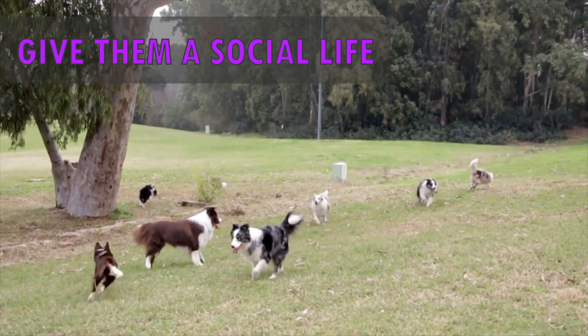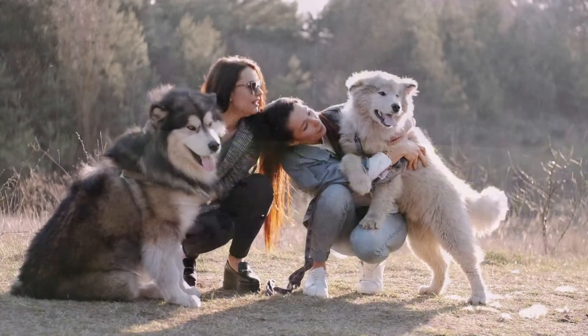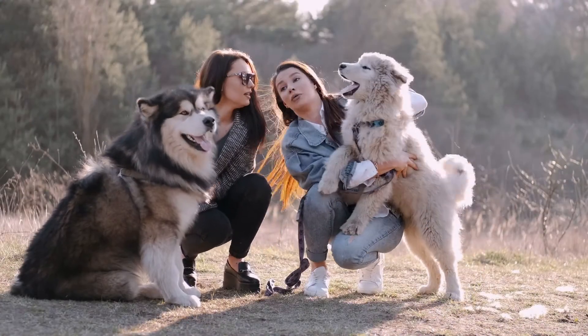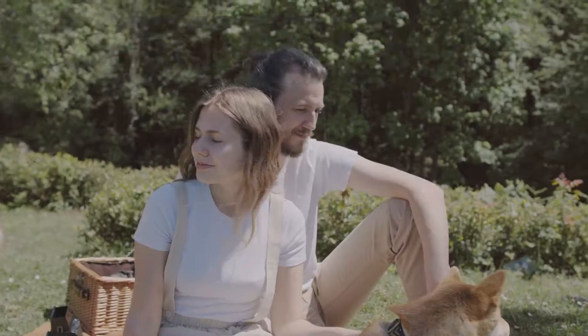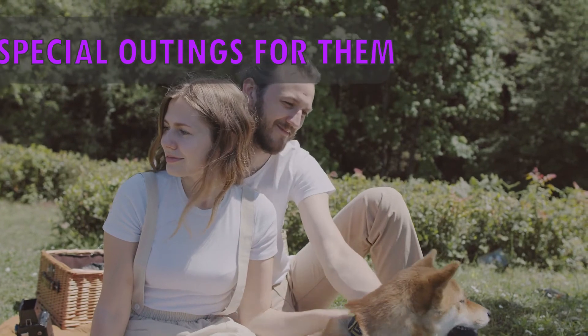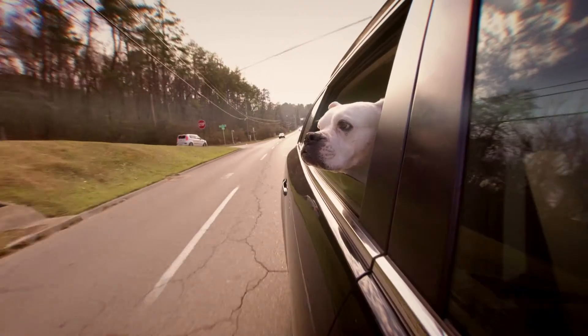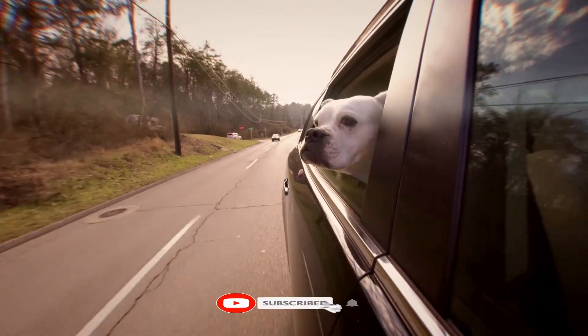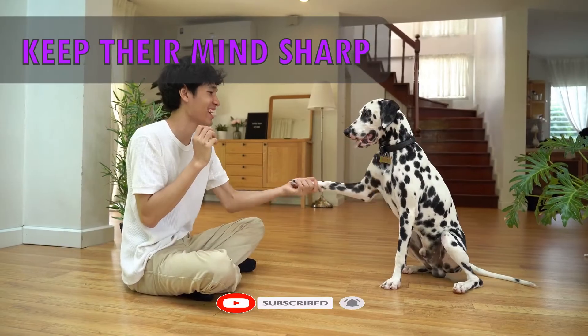Give your senior dog a social life. Dogs love to be with their humans, so if your dog has always loved company, consider putting playdates on your calendar. Take your senior dog on special outings. Taking your senior pet for a walk around the block, out for a car ride, or even a day trip can make them feel special and loved.